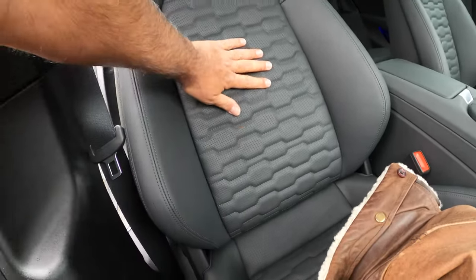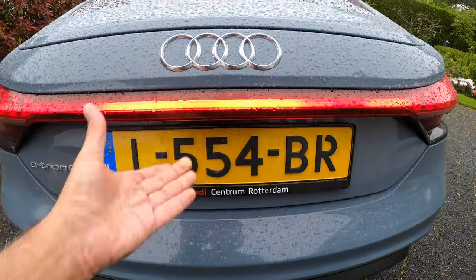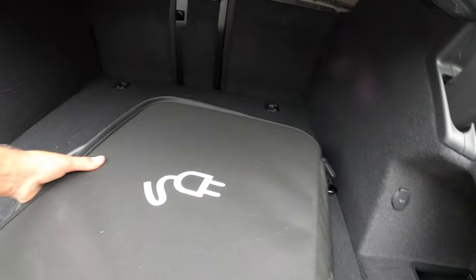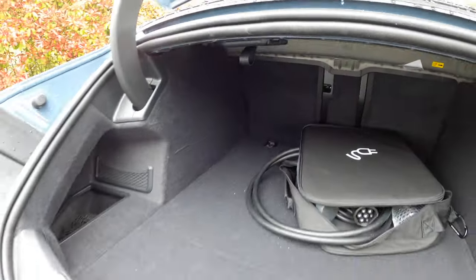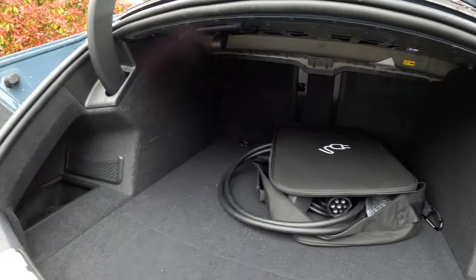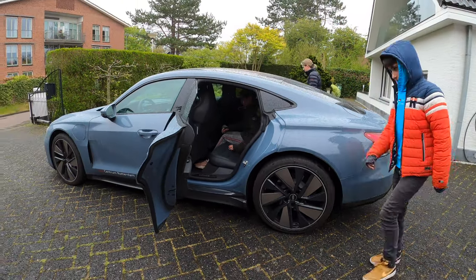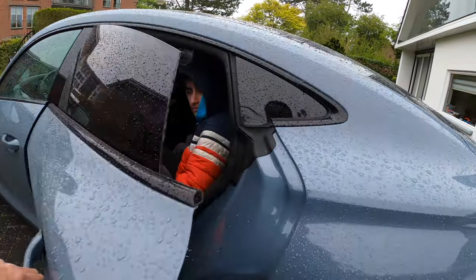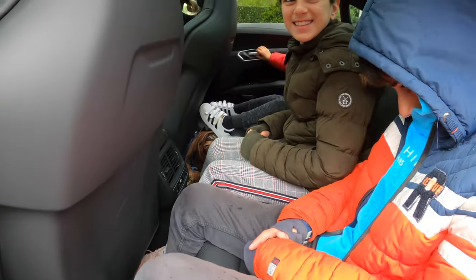Look at those seats — beautiful. The trunk is not that big. It fits a few bags, but it's not that big. It fits three children in the back seats.